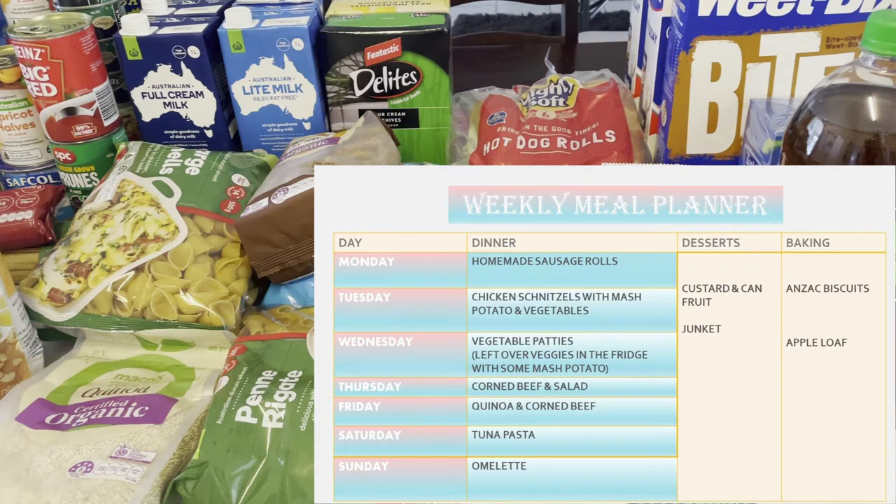For desserts this week we're going to have homemade custard and canned fruit — you'll see I've bought plenty of canned fruit, which is easy with custard or ice cream. I'm also going to make a junket; I'm a real fan of junket. I've only been able to find the vanilla one — I'm not sure if they still sell the strawberry or pineapple flavours anymore. For baking I'm going to make some Anzac biscuits and an apple loaf. That's the weekly meal planner — let's get into the grocery haul.